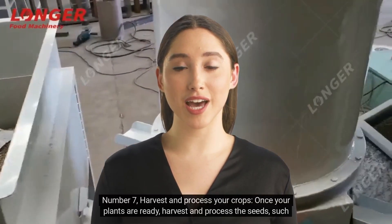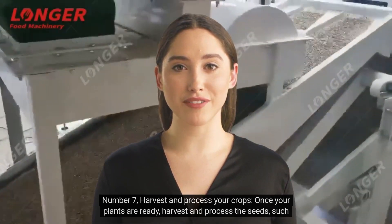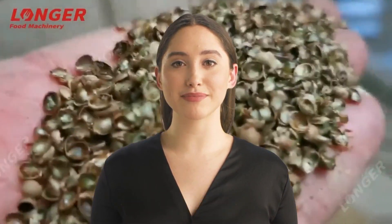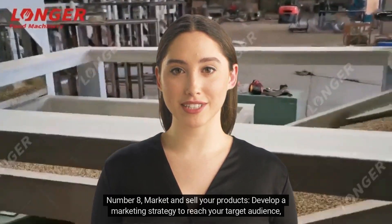Number seven: harvest and process your crops. Once your plants are ready, harvest and process the seeds — such as threshing and hulling — according to industry standards and regulations.